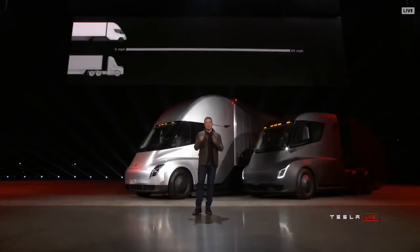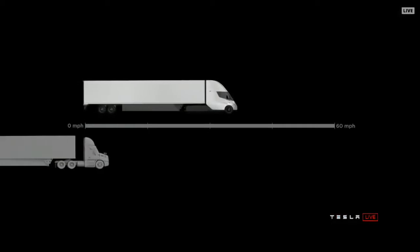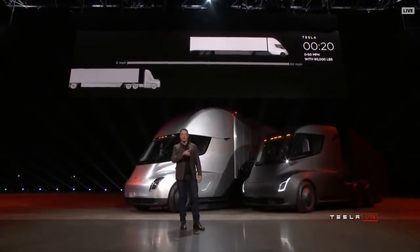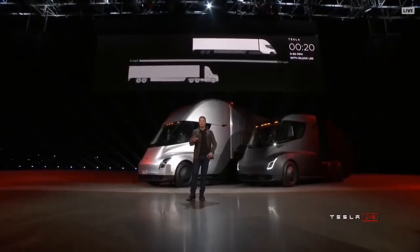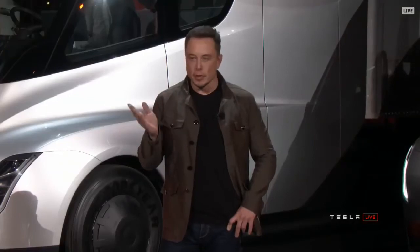That's by itself or with a trailer. At 80,000 pounds max gross vehicle weight — that's the most amount of weight you can carry on a US highway — this is the real time acceleration of a Tesla Semi. That, on the left, the thing that looks like it's not moving, is a diesel truck. Eventually it'll get there. Even with 80,000 pounds pulling max gross, getting 60 miles an hour in 20 seconds — that's what it can do.